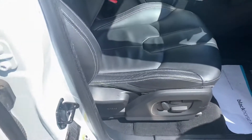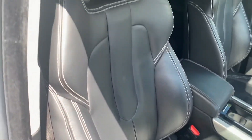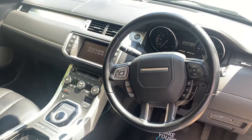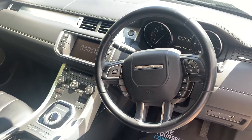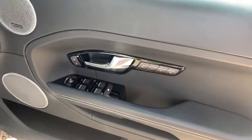Very well equipped indeed. Electric adjustable seats with the memory function for the driver, and there's heated leather. You've got a sat-nav with a reverse camera as well. She sits on our forecourt at 87,529 miles, and there's a Meridian sound system.